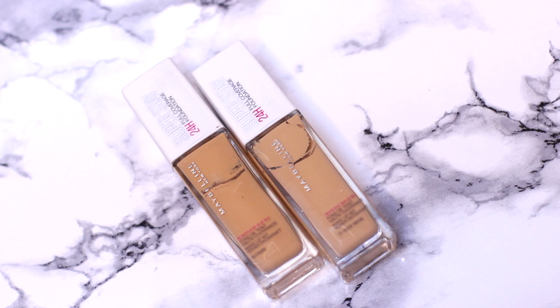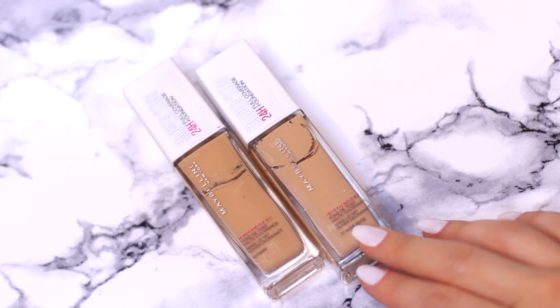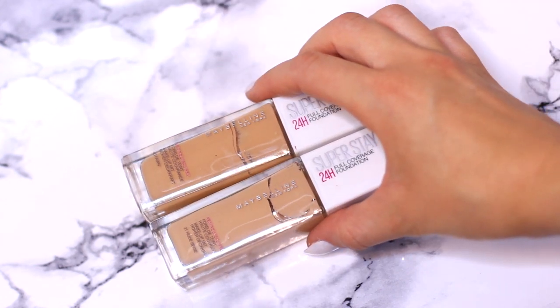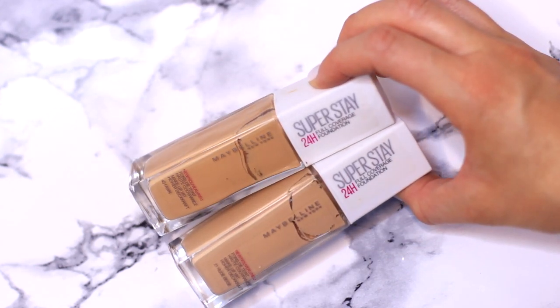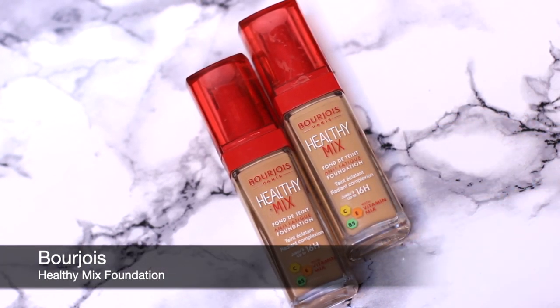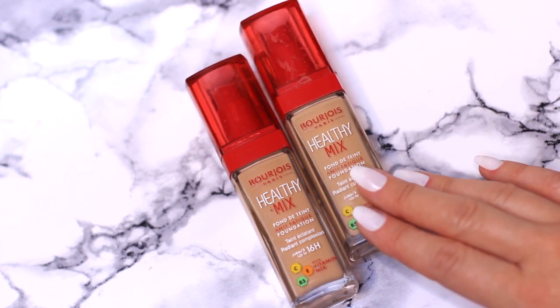Next up I have the Maybelline 24-Hour foundation. I love the Super Stay collection — I know people like the Fit Me but in my opinion Super Stay was way better. It really did exactly what it said — it super stayed on your skin. I used to use these when I had acne because it just covered everything and stayed covered all day. Also, shade 51 — I used it every single day in so many of my early tutorials, for anyone who's been on the Makeup Chair channel for a long time.